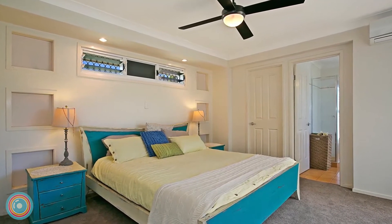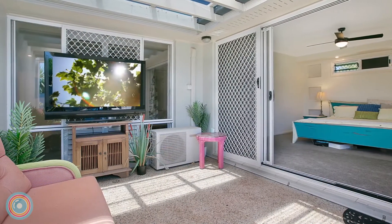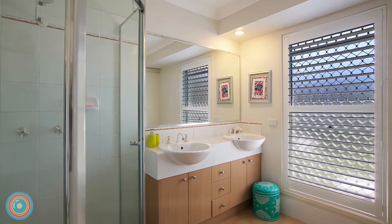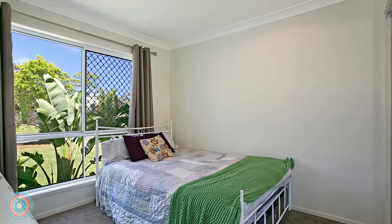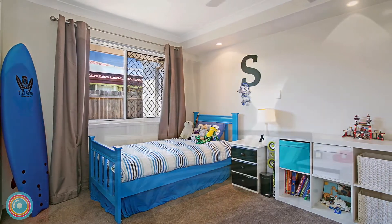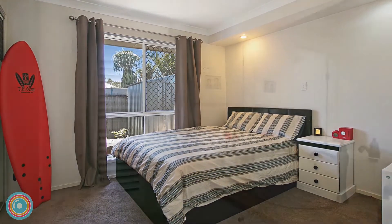The large master bedroom opens into a private covered courtyard and features a luxury ensuite with double vanity. Three additional good-sized bedrooms all feature mirrored built-in robes, and the three-way main bathroom offers a stylish timber top vanity, separate bath and shower, and separate toilet.